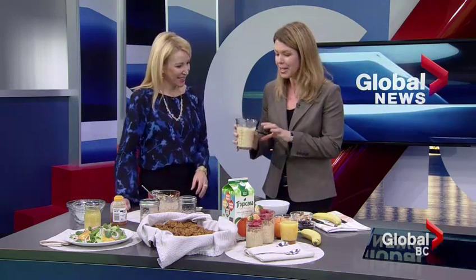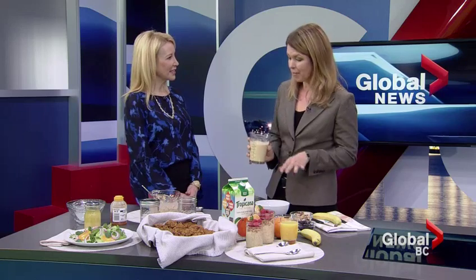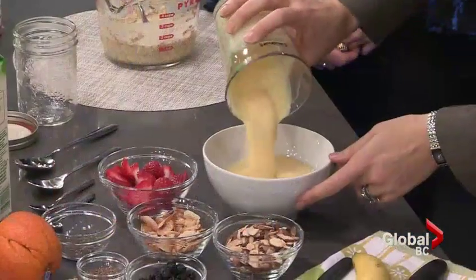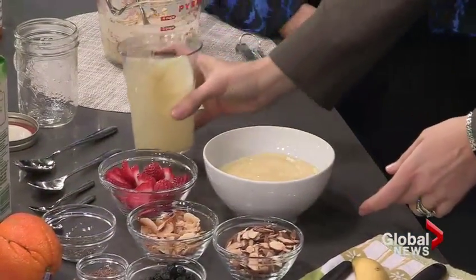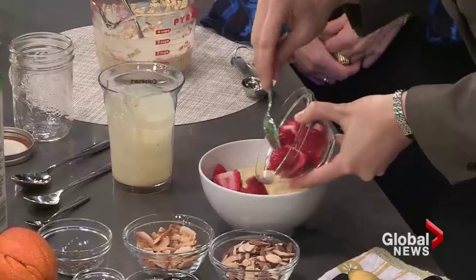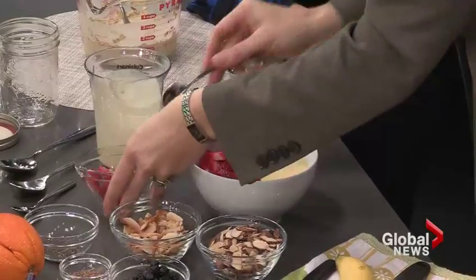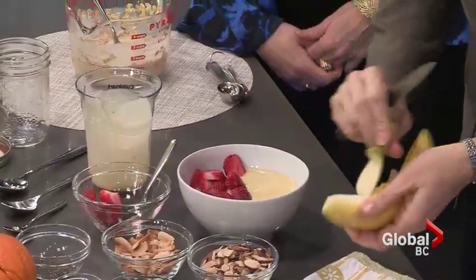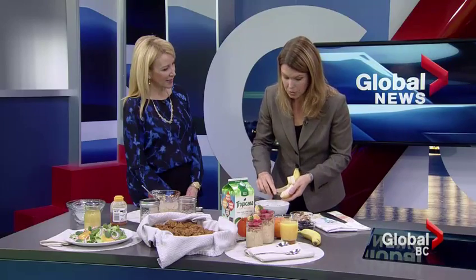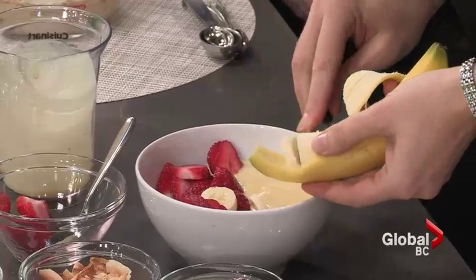And then we have the smoothie — a citrus tropical fruit smoothie bowl. So instead of having a smoothie in a cup, like the acai bowls which are a little bit more frozen, you have different toppings and you can make them at home. This one is just the smoothie — a beautiful frozen smoothie. The smoothie I made is just yogurt, frozen mango, frozen pineapple, a banana, and Tropicana orange juice.